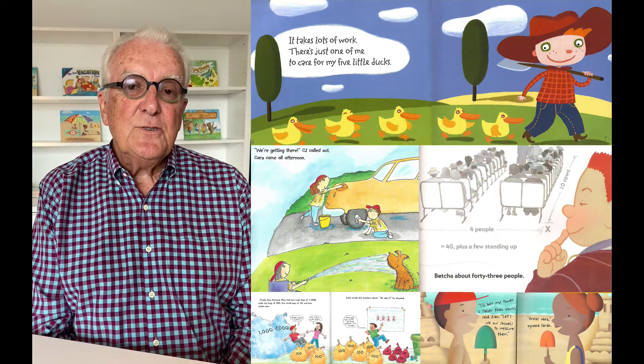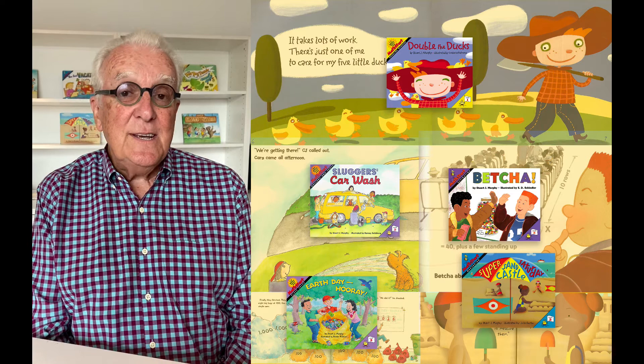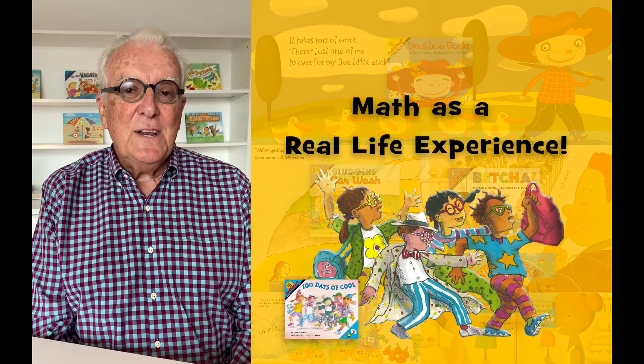The stories themselves are really important to the series because the stories are about things kids love to do — things from their everyday lives — and this shows how math is applied to their lives. The kids aren't learning just about math individually and by itself, but also math as a real-life experience.